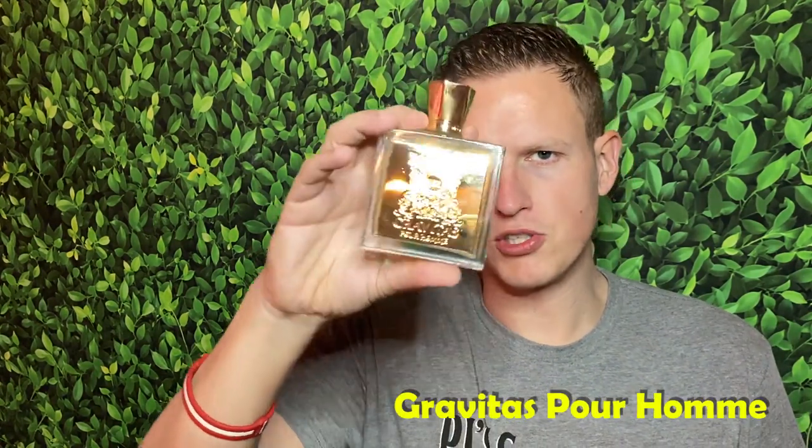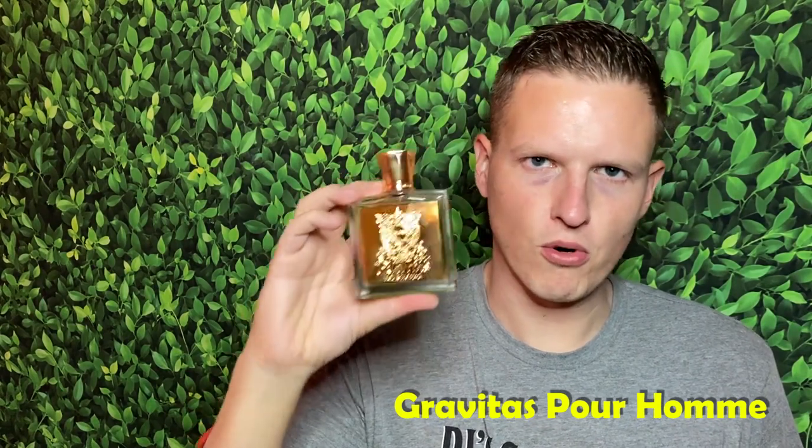I didn't really put these in order, so I'm just going to go over the top five designers and then the top five from the clone house. Let's start off with the designer side. For me, I'm going to have to go with Mr. Smelly's new fragrance, Gravitas Porom.